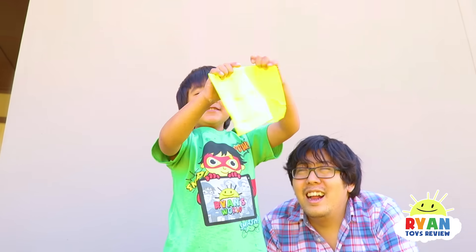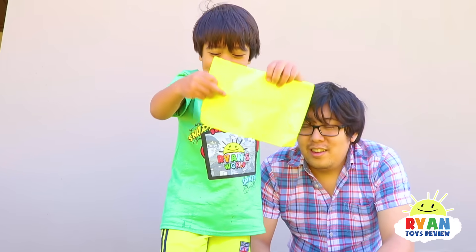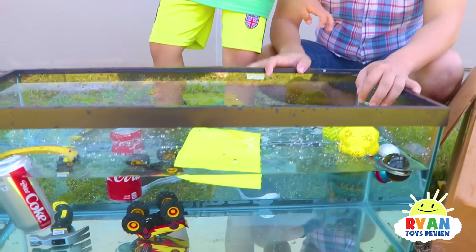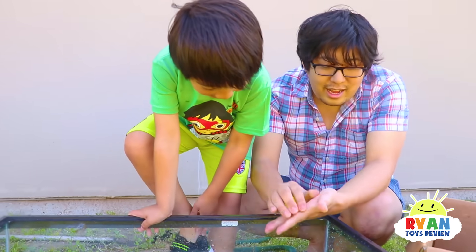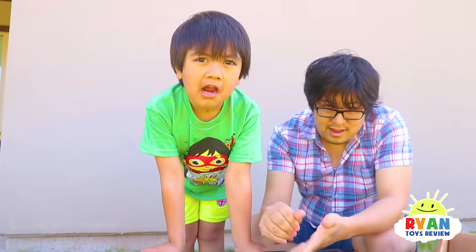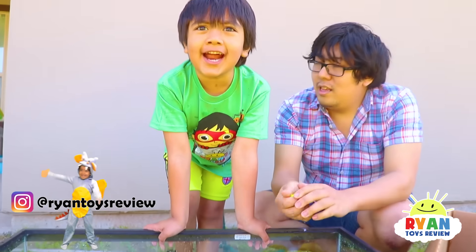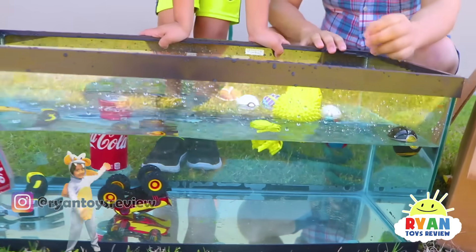What about a sheet of paper — sink or float if it's flat? Float. It does float! What about if you crumble it up into a ball like this? It floats — there's air inside it.